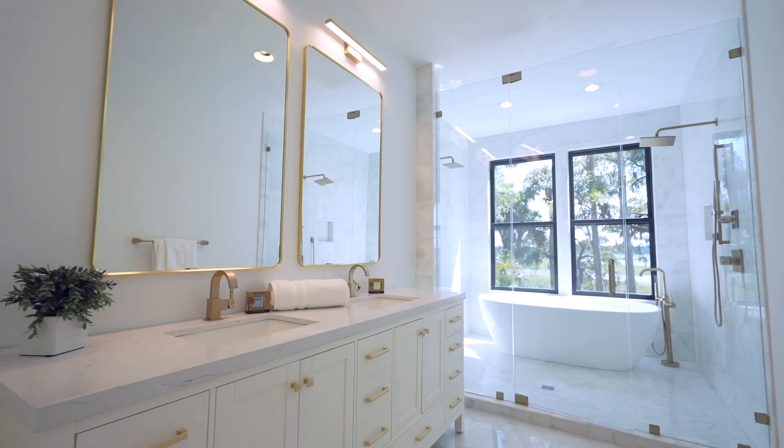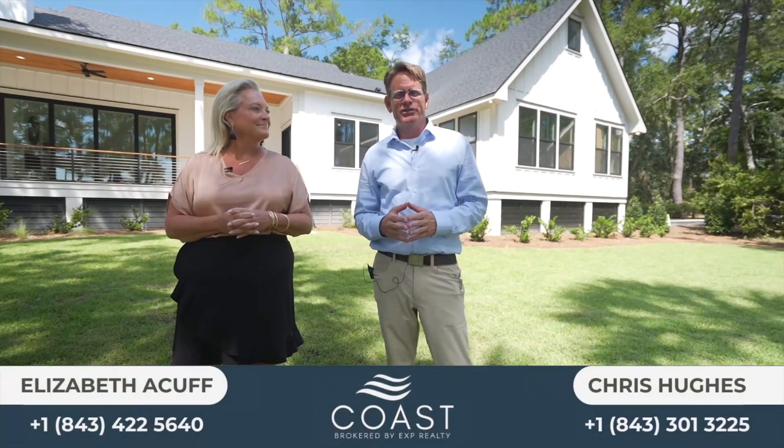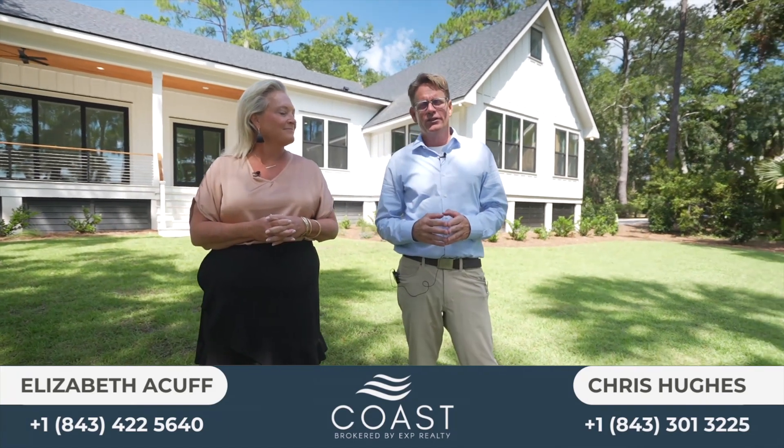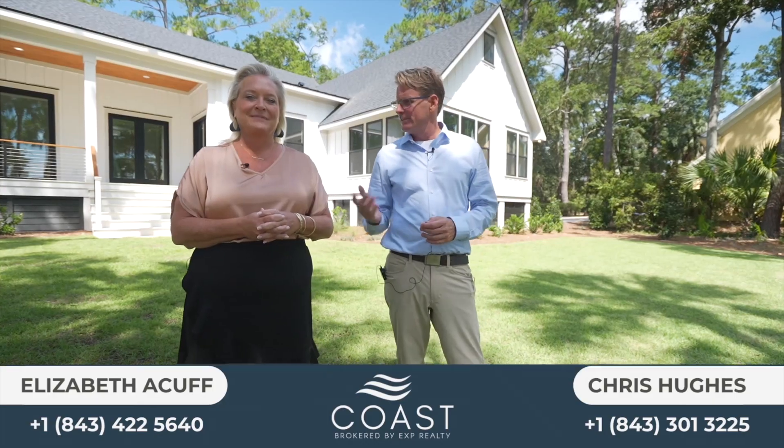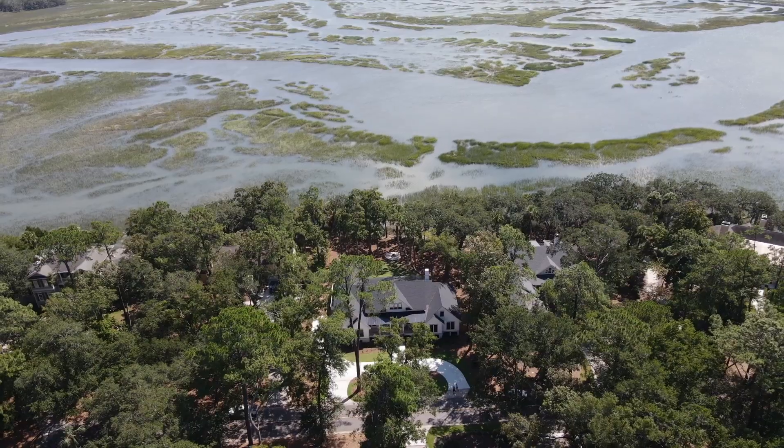We are Chris and Liz with Coast Professionals. The best way to reach Chris is on his cell phone at 843-301-3225 — Christopher Hughes with Coast Professionals, brokered by eXp. And you can contact Liz Acuff at 843-422-5640.